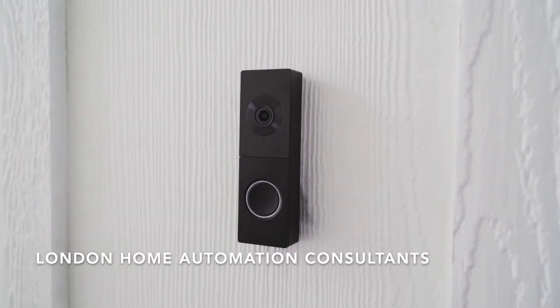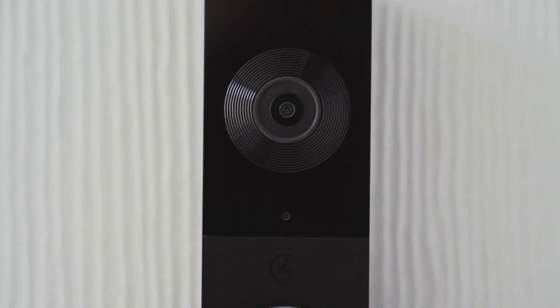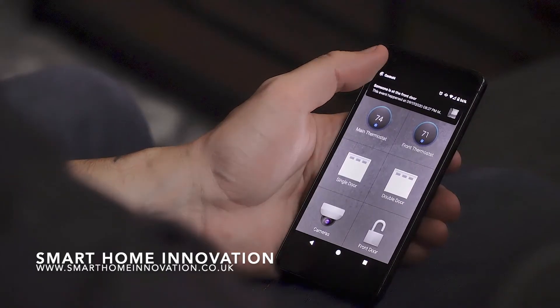Introducing Chime, the first video doorbell designed for your Control 4 Smart Home. It's everything you'd expect from a video doorbell, but it also leverages the power of the Control 4 Smart Home OS to keep you connected and in control like never before.